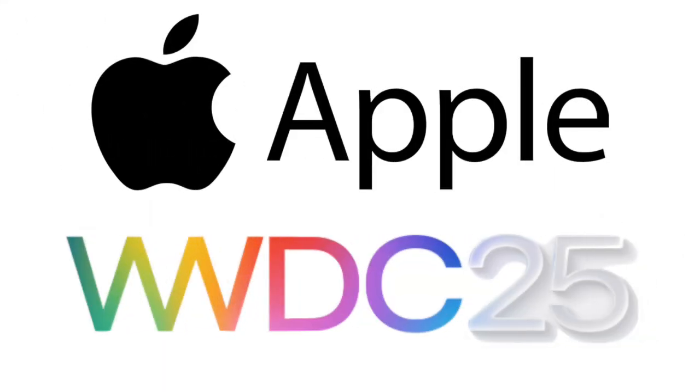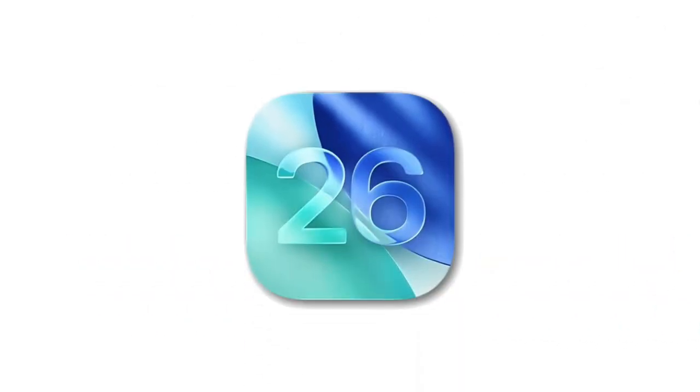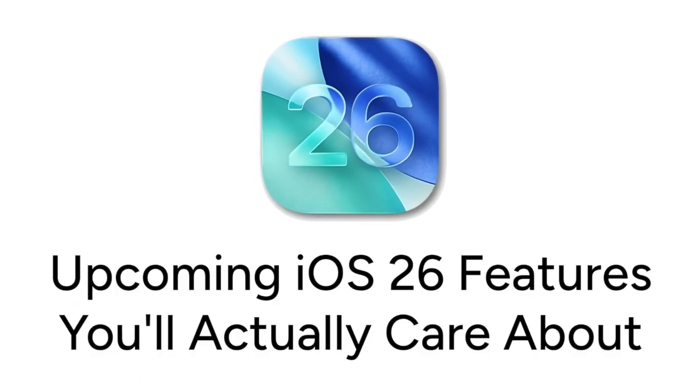Apple held their Worldwide Developers Conference this week and showcased some new features coming to iPhone with the release of the next iteration of their iOS software. I'm Jessica, and in this video I'll give you a rundown of the upcoming iOS features you'll actually care about as an average iPhone user. Now let's get started.